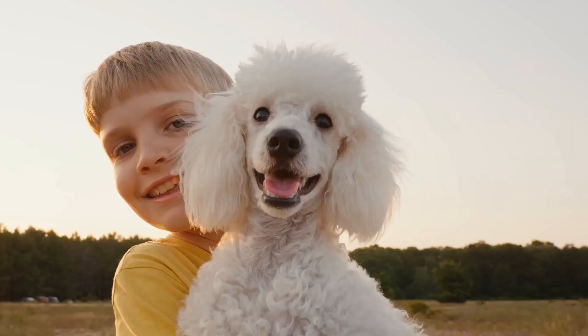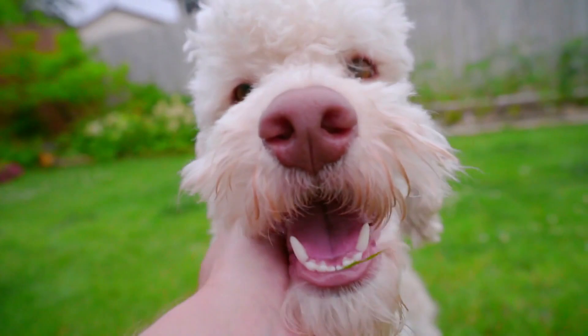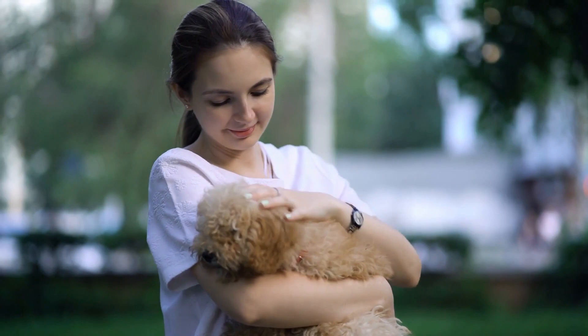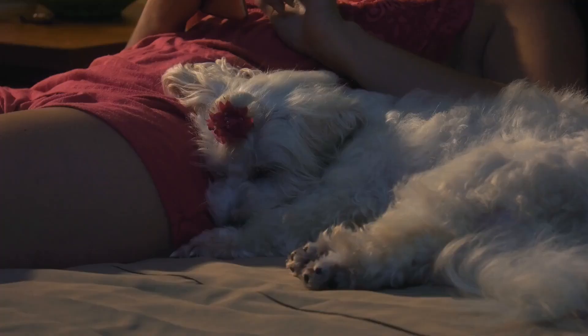In conclusion, recognizing a purebred poodle can be challenging, but by paying attention to the physical characteristics, temperament, pedigree papers, eye shape and color, tail and gait, and breeder reputation, you can have a better chance of identifying a purebred poodle. It's important to remember that obtaining a purebred poodle is not the most critical factor — the most important thing is providing a loving home and proper care for your furry friend.